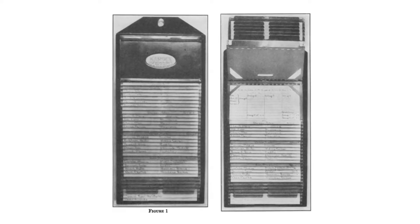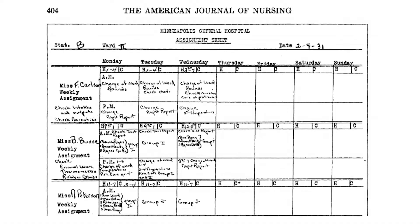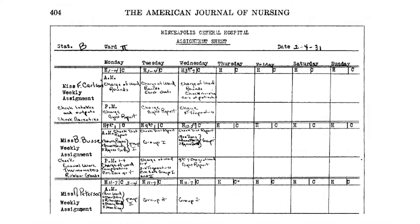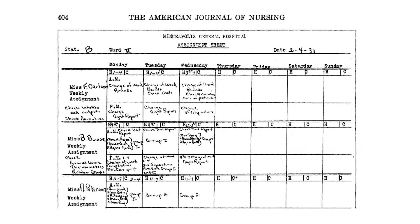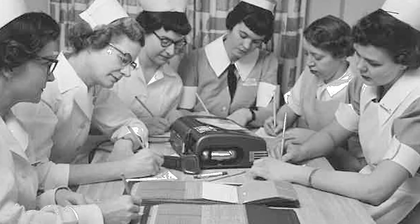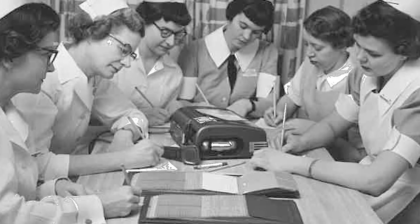The cardex contained one card for each patient in a visible file showing the treatments and medications of a patient. The cardex became a widespread convention that facilitated patient care data management in hospitals for the rest of the 20th century, to be replaced in the 21st century by computerized systems.